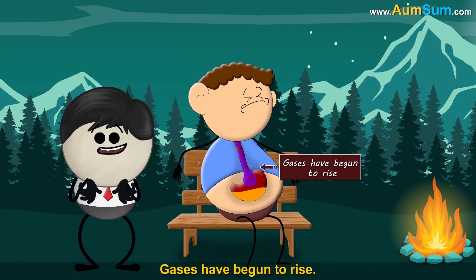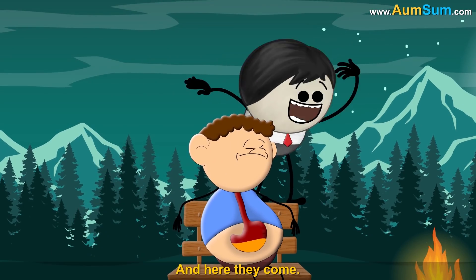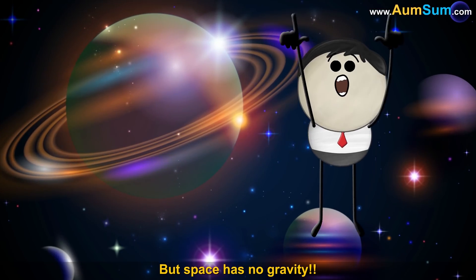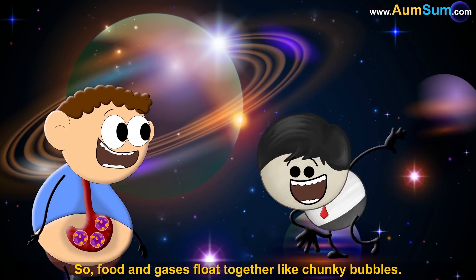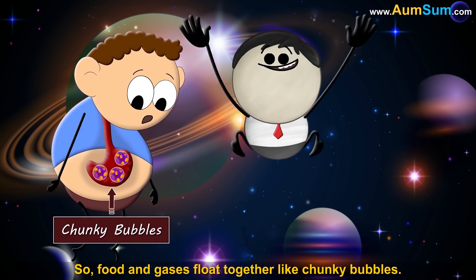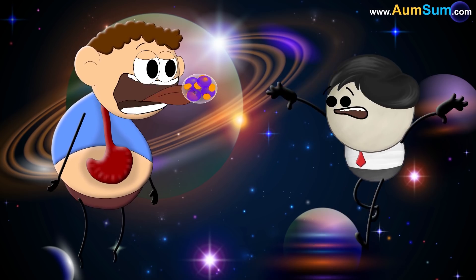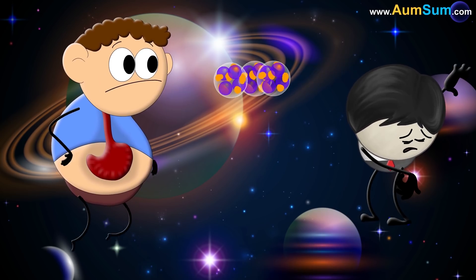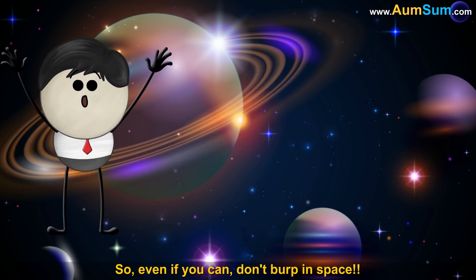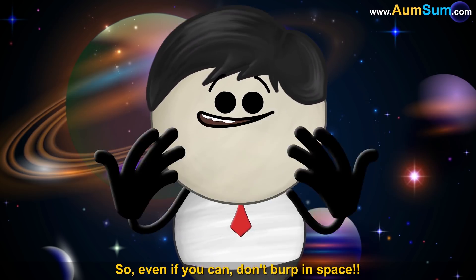Gases have begun to rise, and here they come. But space has no gravity, so food and gases float together like chunky bubbles. Now, what happens if we burp? Everything comes out. So even if you can, don't burp in space.